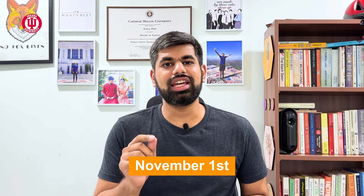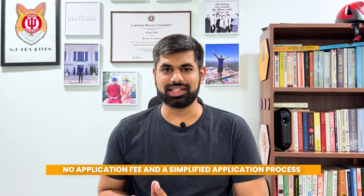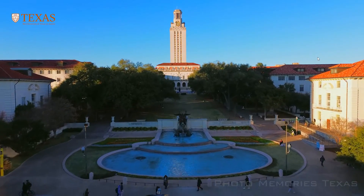One of the biggest advantages for students applying early — early being November 1st or earlier — is no application fee and a simplified application process. You will probably only need a resume; no letters of recommendation or statement of purpose required. If you are an information systems applicant, make sure to apply to this university before November 1st.